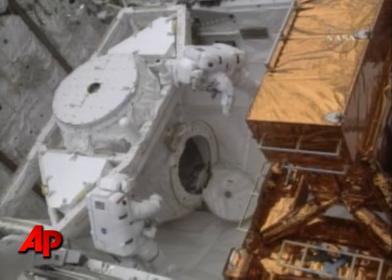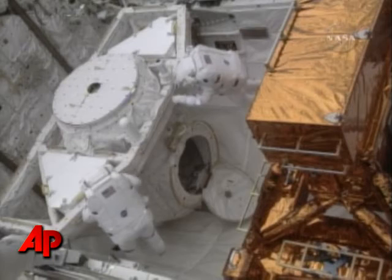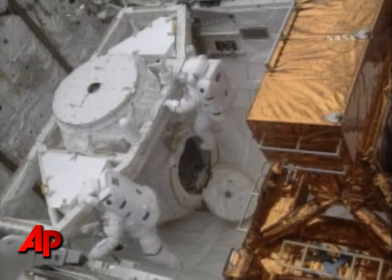And that guy's not staying. I'm on my way. You got it. You guys look great. Drew, you look awesome. We can see the reflection of the Earth in your visor — it's awesome. Fantastic.